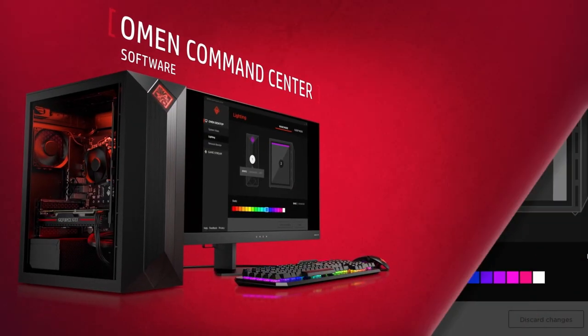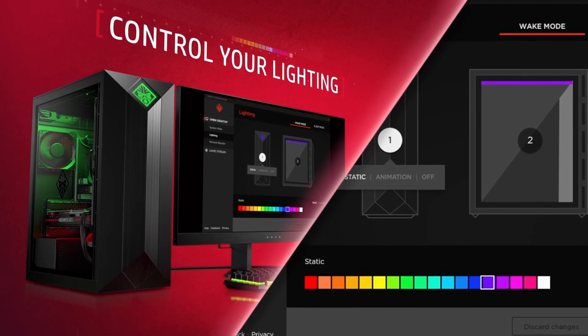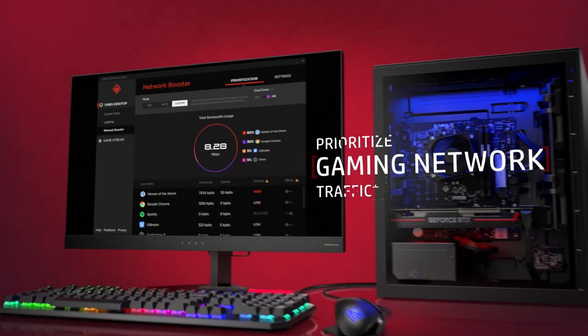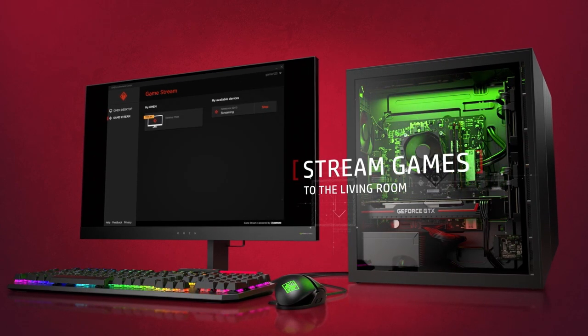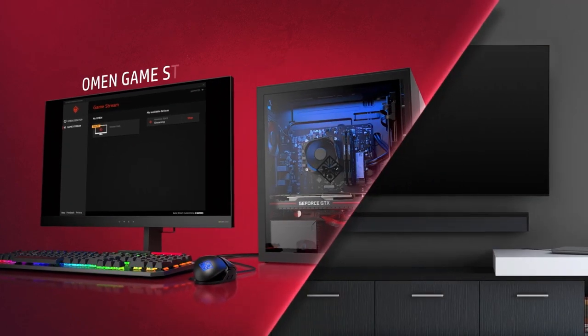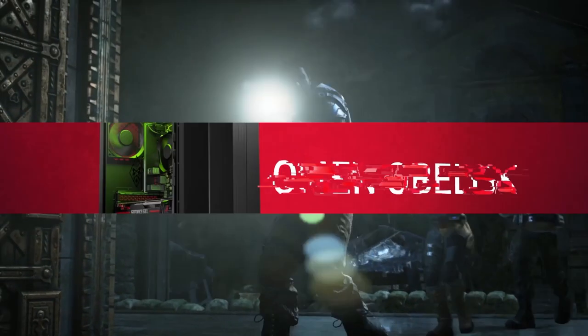Plugging in the DTS headphone X jack for improved sound will allow you to experience exceptionally high-quality immersive audio. Gamers may simply customize the machine using the HP Omen Command Center software for a variety of options such as prioritizing game traffic to minimize latency, boosting performance, and overclocking the PC.